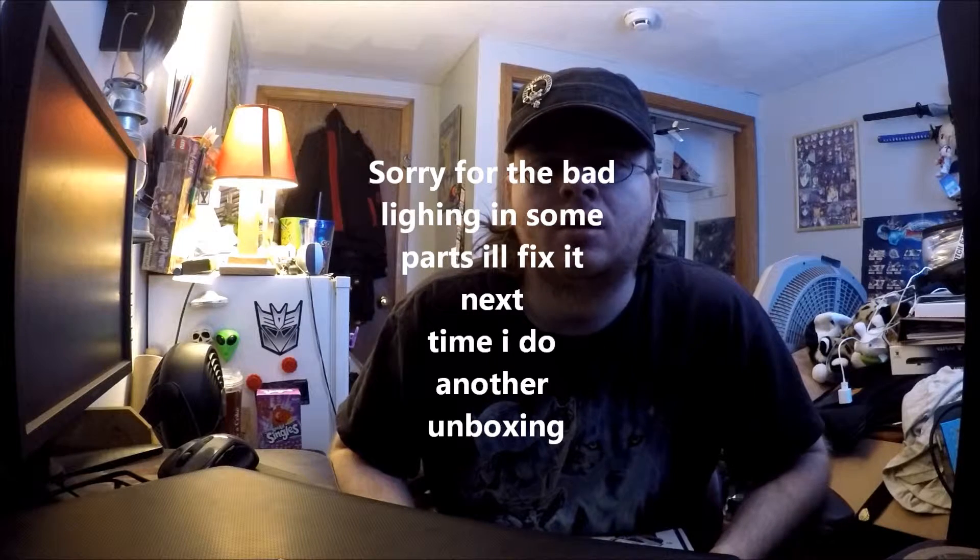Hello everyone, NeonDragonGamer here bringing you another NerdBlock unboxing. This is the March edition.